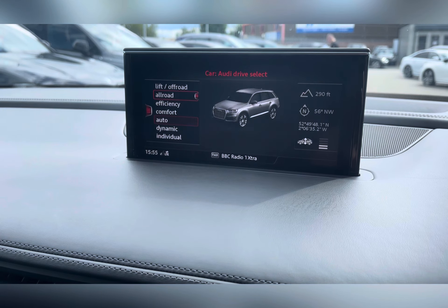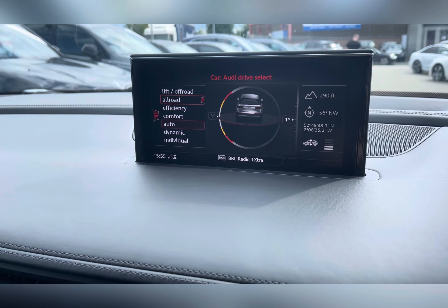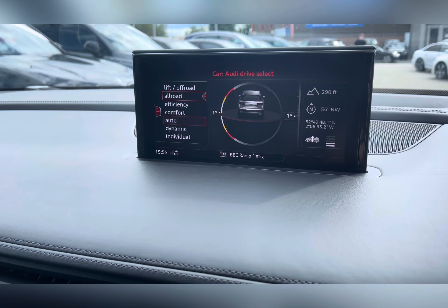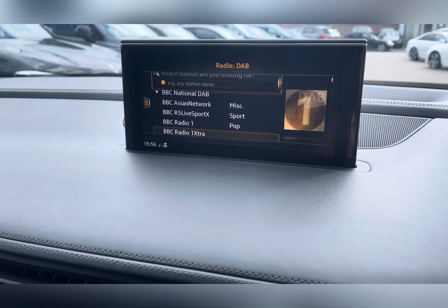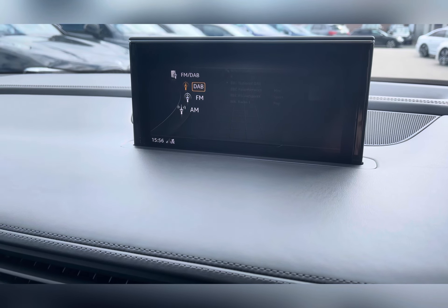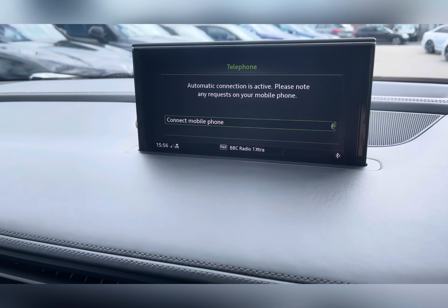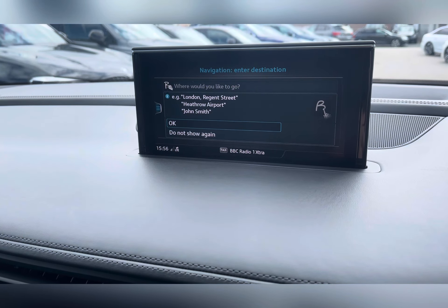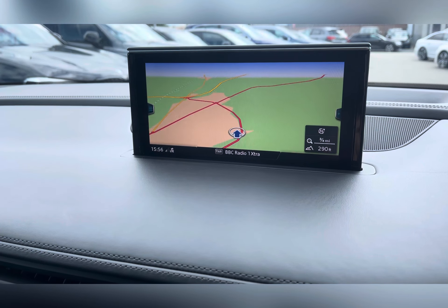Moving across, you have the retractable 7-inch colour MMI screen which houses all your media, including Audi drive modes where you can choose your car's performance settings. You can also access DAB radio to easily find your favourite channels, and you can listen through the upgraded Bose sound system. You can also connect your phone via Bluetooth for hands-free calling, and there is a navigation system to help you find those unfamiliar destinations.